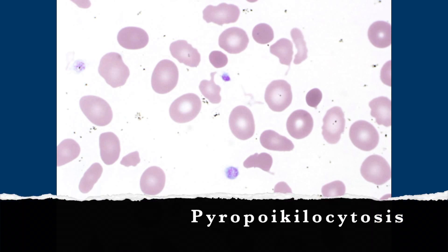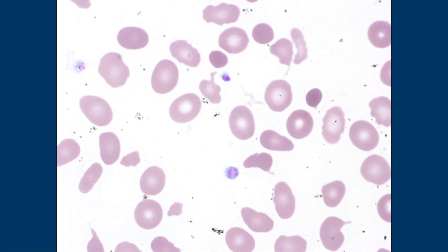Pyropoikilocytosis — pyro like the flame — so the red cells become unstable at higher temperatures and fragment. You will see also some spherocytes here. It's actually the opposite of what really happens with pyropoikilocytosis, because normally you have pyropoikilocytosis in the pediatric population and they will sometimes grow out of it and develop hereditary elliptocytosis.